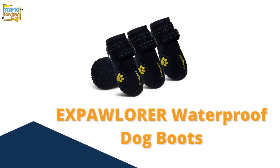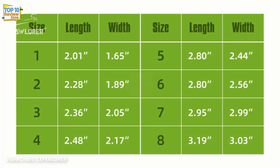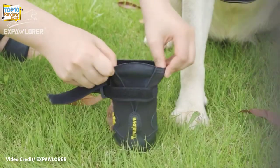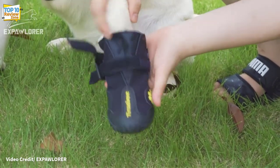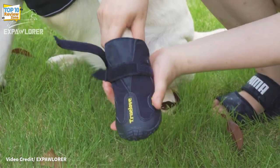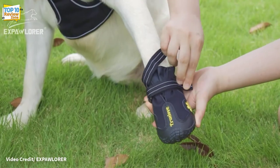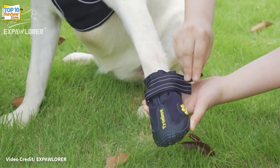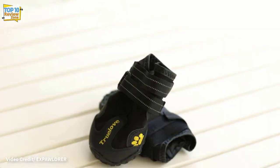Number 3: Expawlorer Waterproof Dog Boots. A great choice providing excellent health and safety, these dog boots have a non-slip design using a notched sole which helps your dog maintain traction on ice in cold weather. They also use reflective strips to enhance your dog's visibility on dark nights.